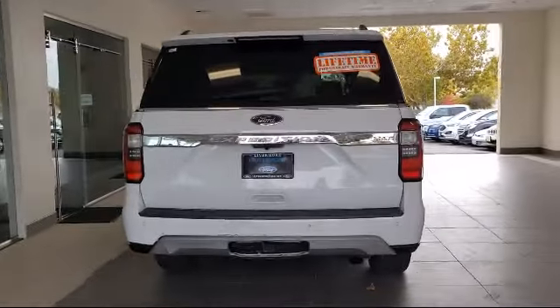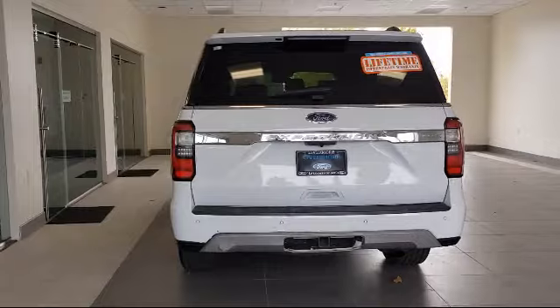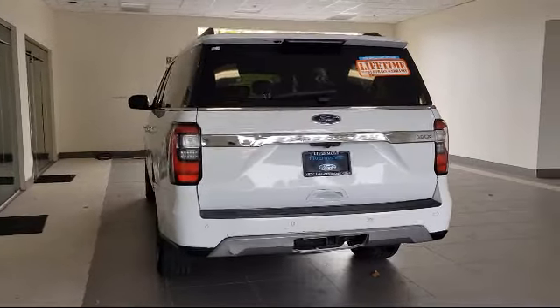It also features a tire pressure monitoring system, alloy wheels, heated front seats, ventilated front seats, a roof rack, and has less than 45,000 miles on the odometer.